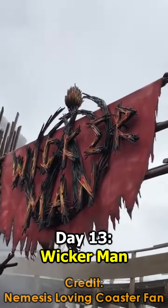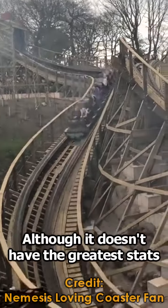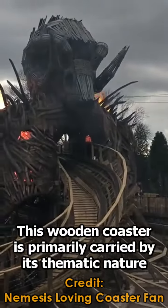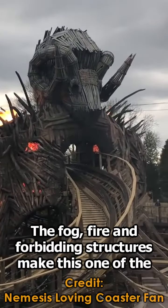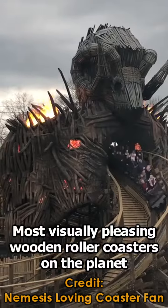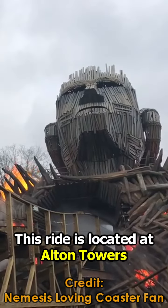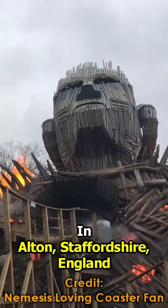Day 13: Wicker Man. Although it doesn't have the greatest stats, this wooden coaster is primarily carried by its thematic nature. The fog, fire, and forbidding structures make this one of the most visually pleasing wooden roller coasters on the planet. This ride is located at Alton Towers in Alton, Staffordshire, England.